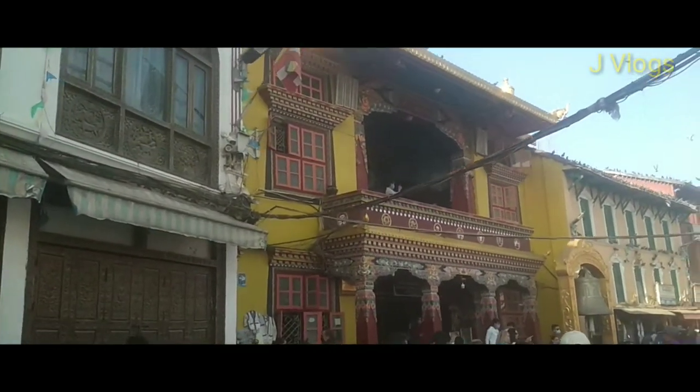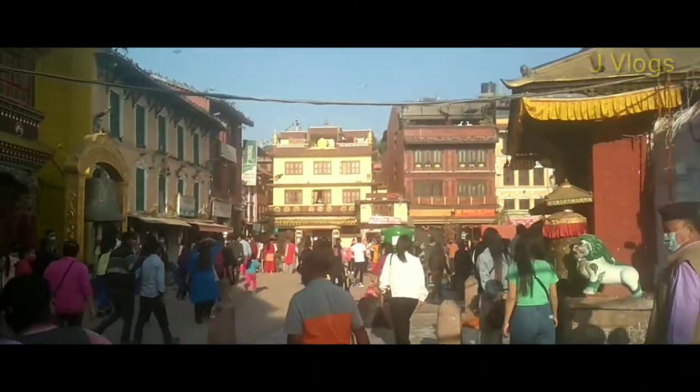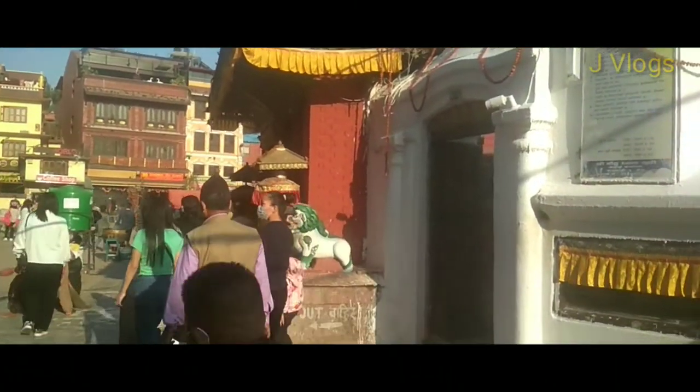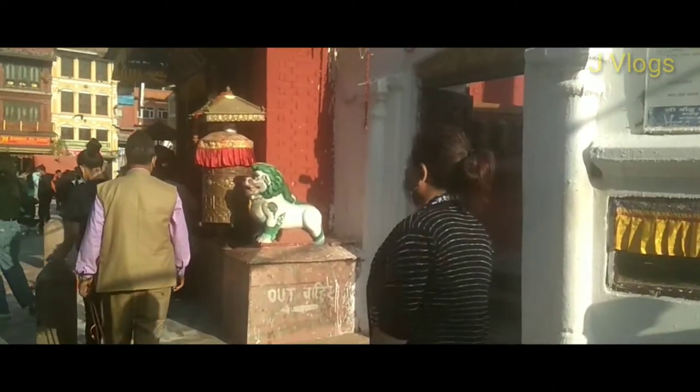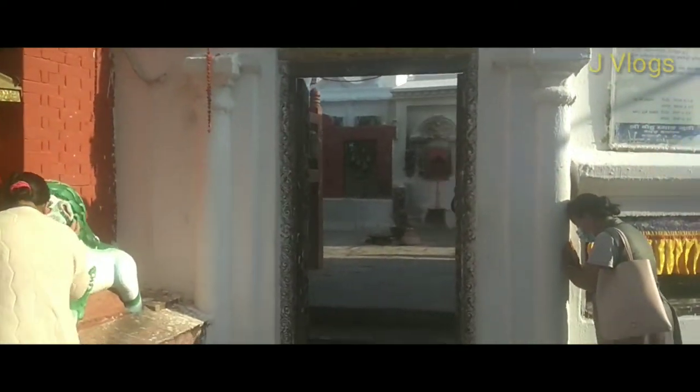This yellow building is a monastery; on the side you can see a big bell. From here you can enter into the surroundings of the stupa — there is an exit and entry on this side.